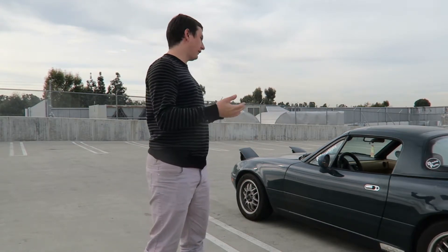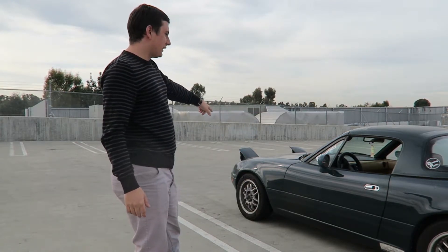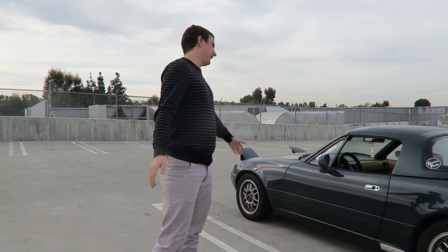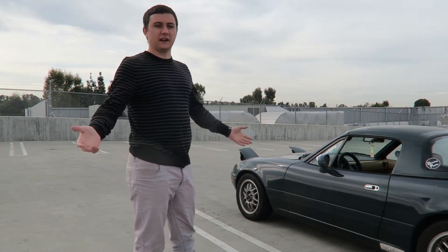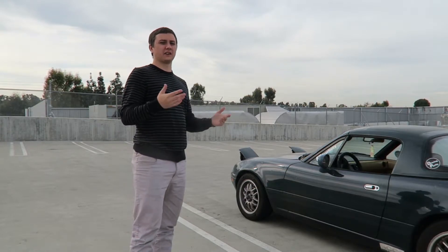It's a '91 with about 130,000 miles. It's got dents and dings, a little bit of bacon fender up there, and the interior's got some rashes and some stains. But I really do like the car — it's super enjoyable to drive and it's been a really good experience owning it for two years.